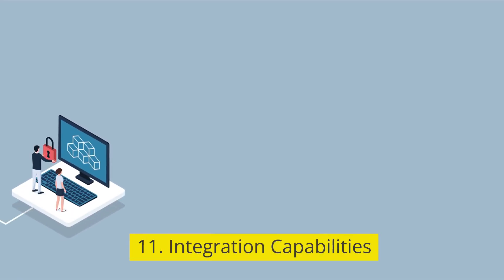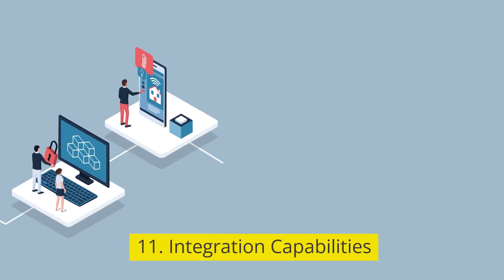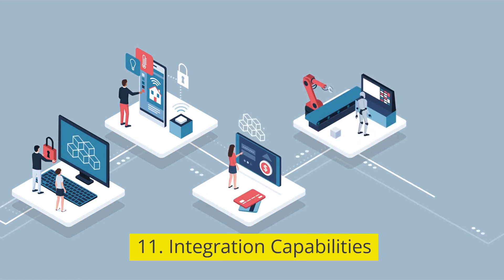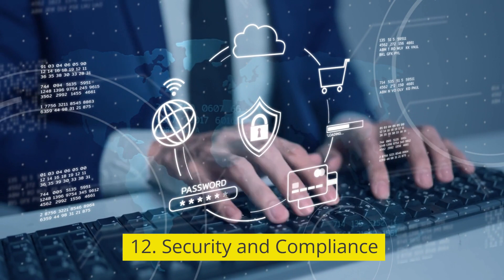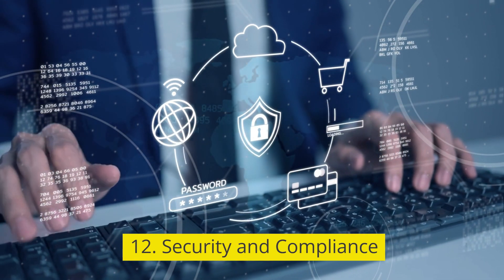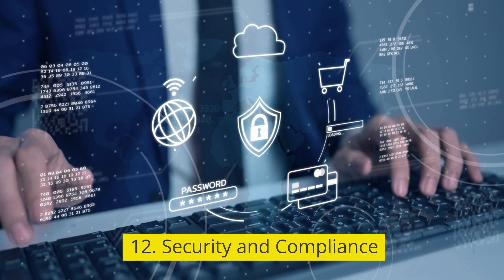11. Integration capabilities. Seamless integration with other tools and platforms used across the organization. 12. Security and compliance. Robust security measures to protect sensitive product information and ensure compliance with industry standards.